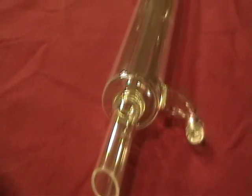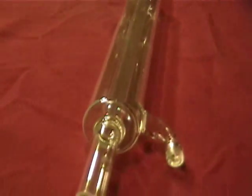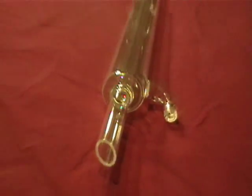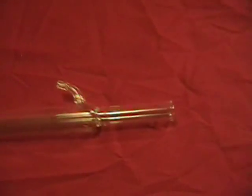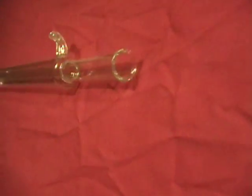This new Liebig condenser has an effective jacket length of 300 millimeters. It does not have any ground glass joints. The overall length is around 457 millimeters.